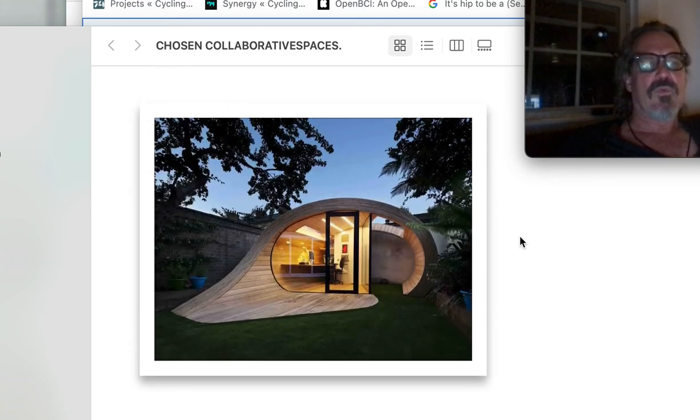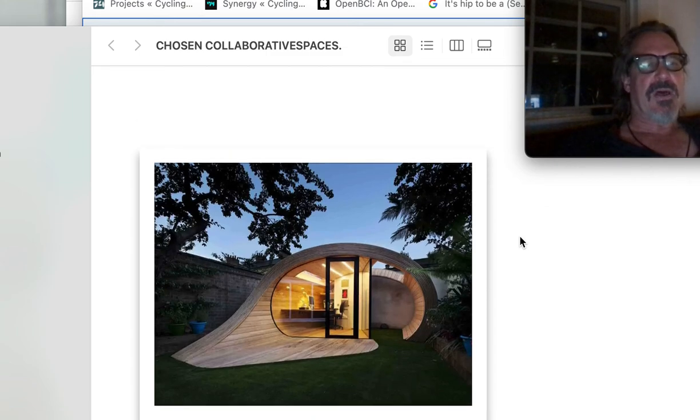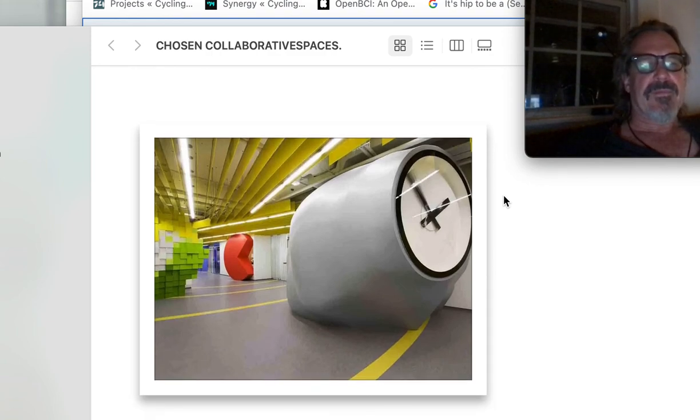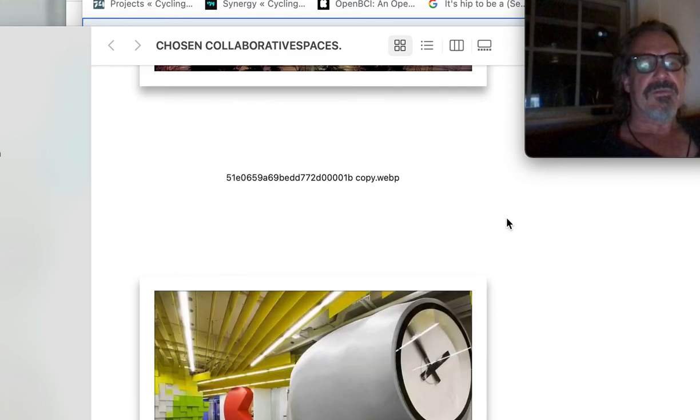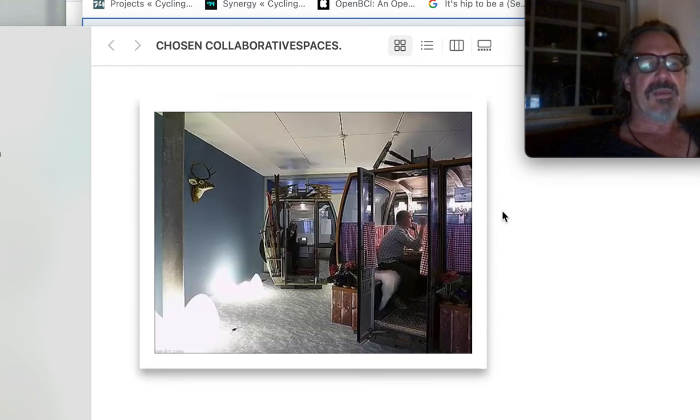Another workplace — it's almost like a hip hotel spa in the middle of the woods. A co-working space in Russia — another work environment space, very whimsical.